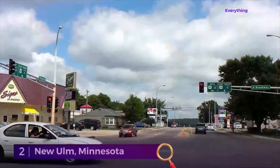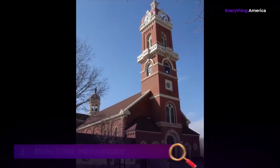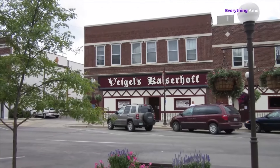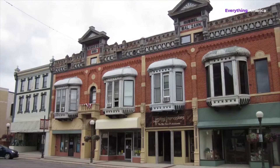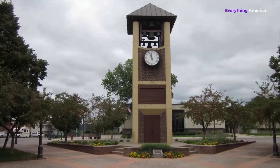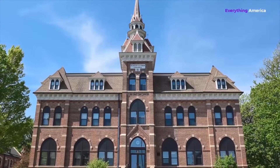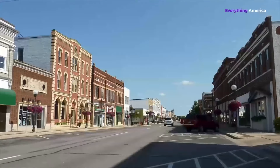Number 2: New Ulm, Minnesota. German settlers established this prairie settlement in the middle of the 19th century, and their influence is still palpable there. There are several authentic German eateries and delis, as well as the second oldest family-owned brewing company in the US. And of course, they have a fantastic Oktoberfest celebration. If residents aren't in a bar, they're probably at one of the many summertime festivals or at one of the many free concerts held in the park on Monday evenings. Despite having rich historical roots, New Ulm remains one of the cheapest cities in the United States.